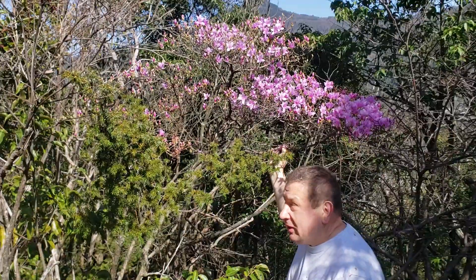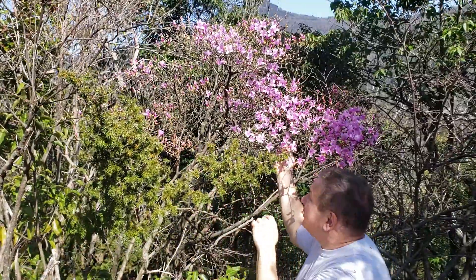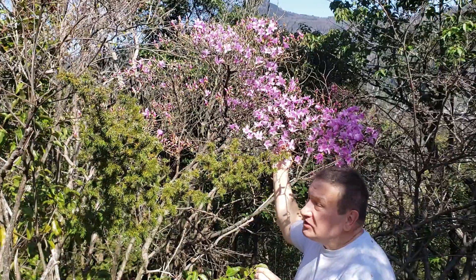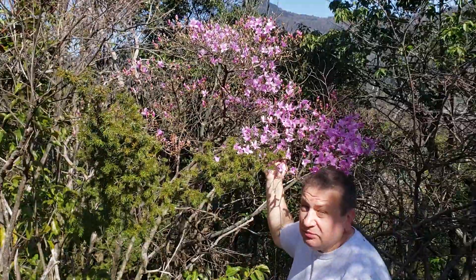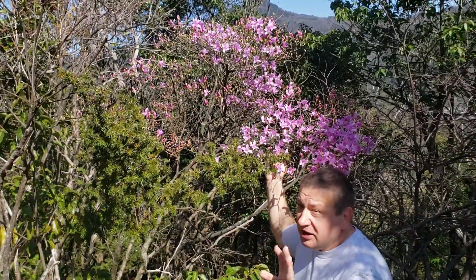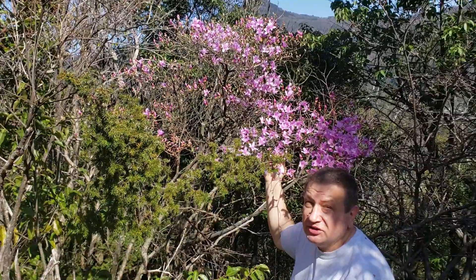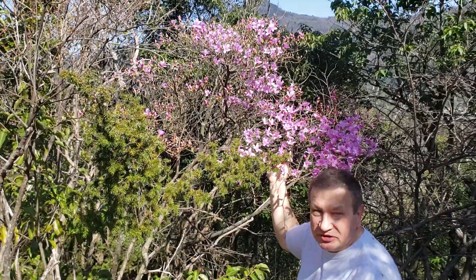Rhododendrons or azaleas belong to the heather family and have very characteristic flowers. Some of them are fragrant, but this one is not — it's probably saving energy on scent because the flowers are so well visible that insects will find it without hesitation. Rhododendrons have multiple interesting features, some of them more microscopical.